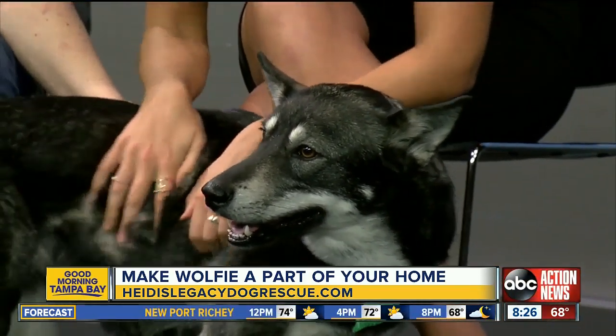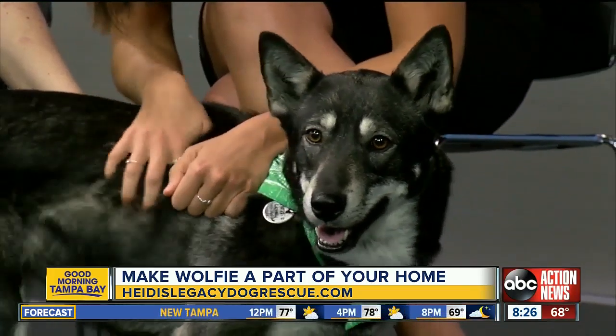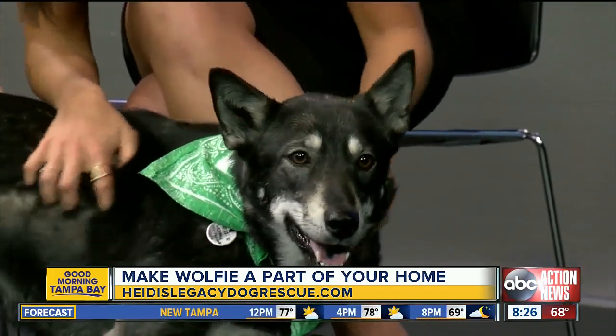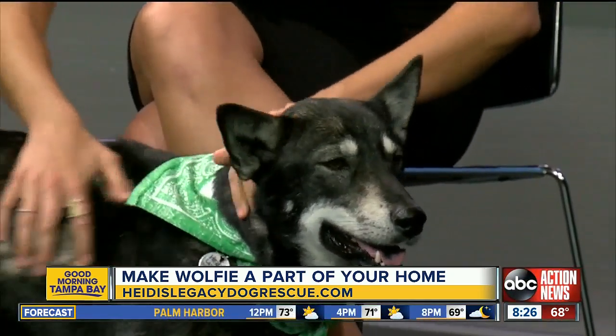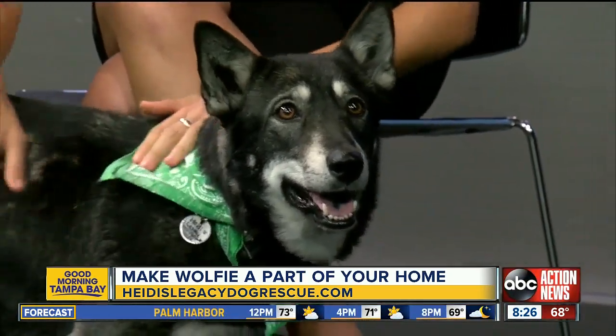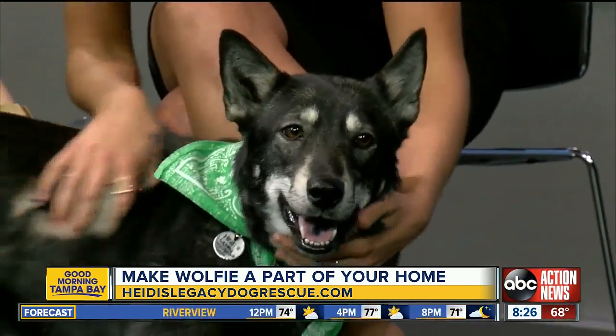Thank you so much for joining us. We'll try to get you a forever home, Wolfie — she's been really well behaved too, very good. Thank you so much, Kelly. We'll put more information on our Facebook page and on our website.